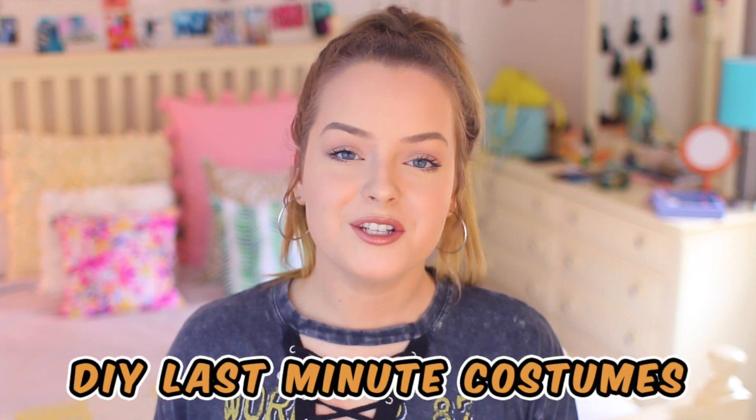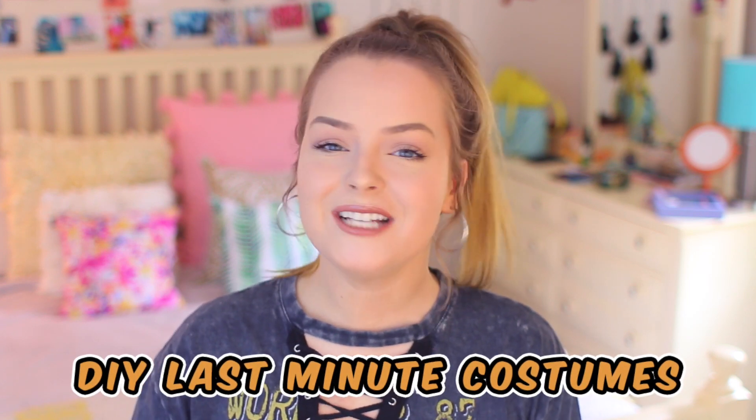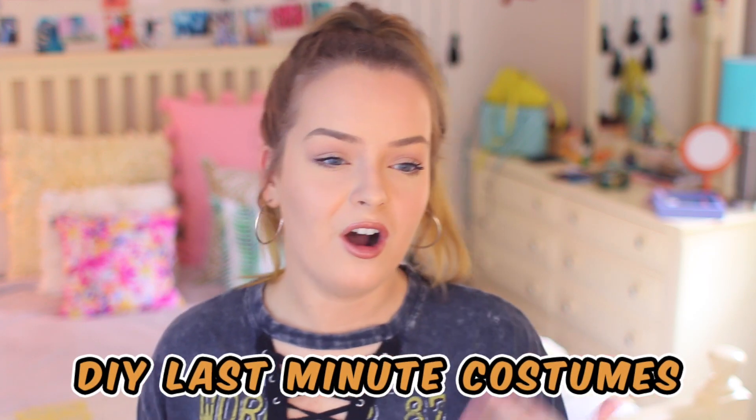Hi guys! What's up? It's Molly and welcome back to my channel. Today's video is going to be five super last minute Halloween costume DIY ideas, which I've never done before on my channel, like a Halloween type of video, so I thought it would be fun to do and I really hope you guys enjoy it.